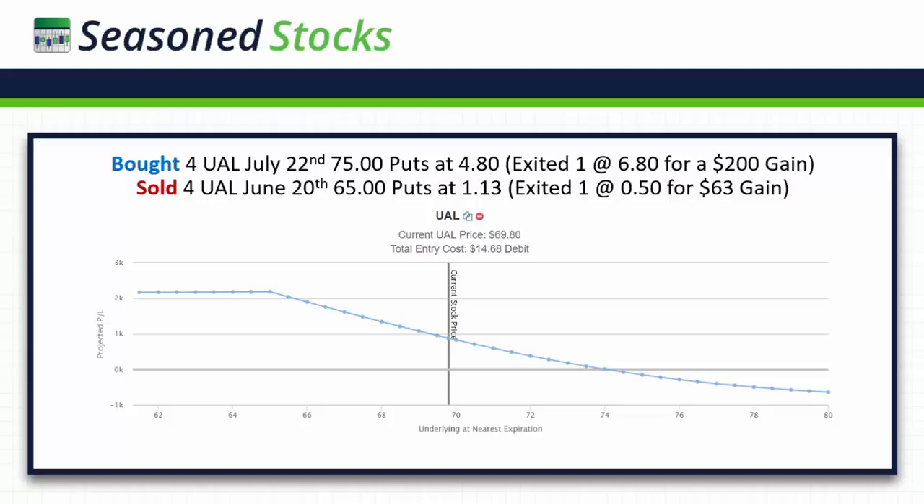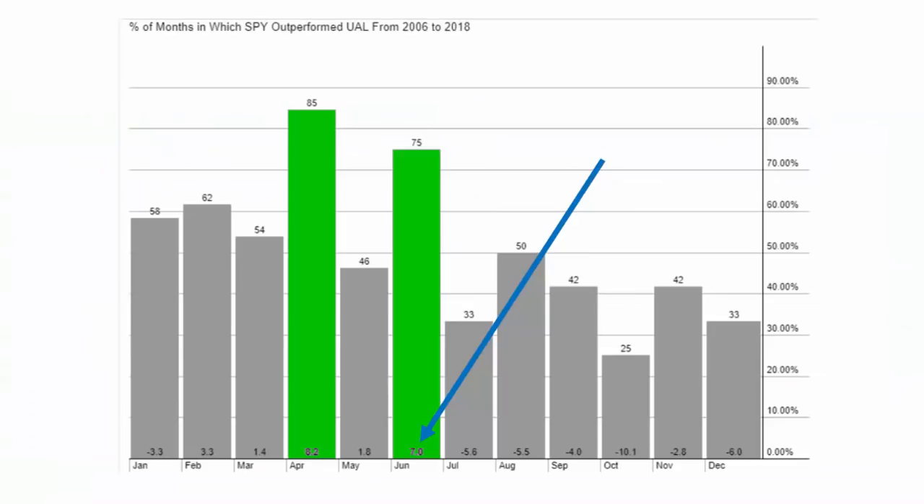My breakeven point is right at about 74. UAL can go all the way up to 74 — it's trading just over 69 right now — and I should still be at breakeven by June 20th. It's a very solid risk-reward. My total risk on this trade right now is well under $1,000, at about $700. The market would have to go ballistic for me to actually realize that loss, so it's very low probability of actually realizing the loss.